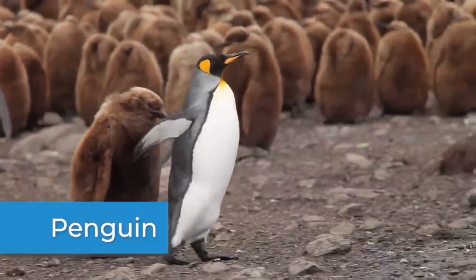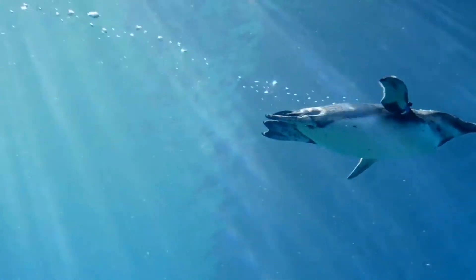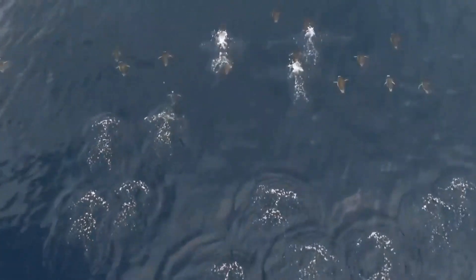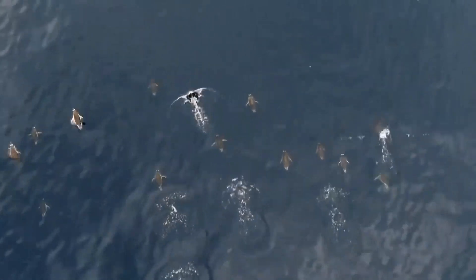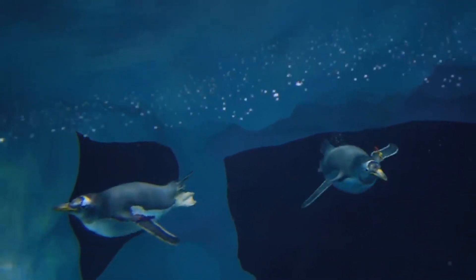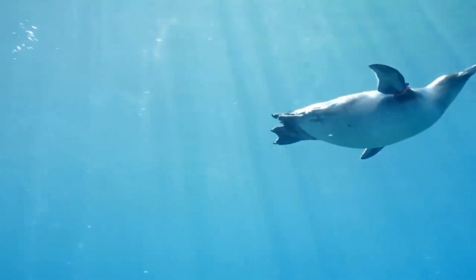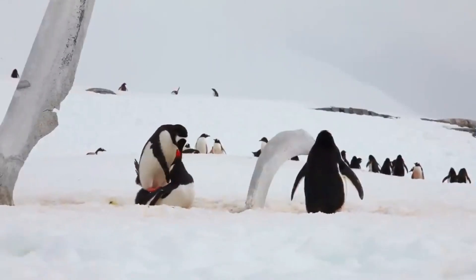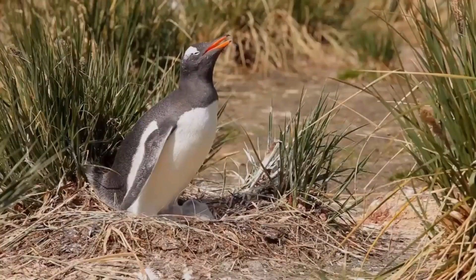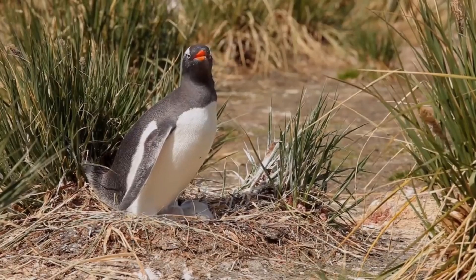While penguins might stand out on land, underwater their coloring is a type of camouflage. As they swim, their black backs blend in with darker ocean water below, making it harder to spot them from above. And their white chests help them blend in with the lighter surface of the water, making them nearly invisible from below. However, on land, their black bodies stand out against a white landscape. But the penguin doesn't have many predators on land, so there is no need for them to be camouflaged there.